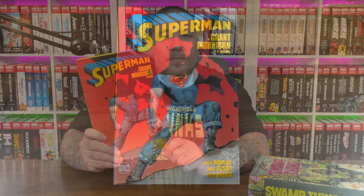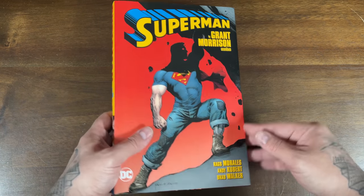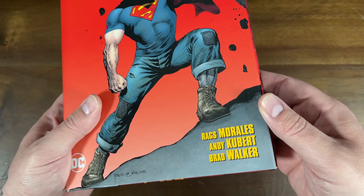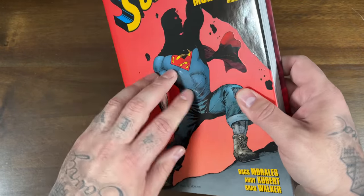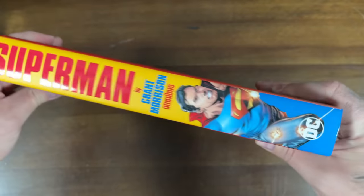Then we got two DC Comics omnis, both printing material from the New 52 era, and we're going to start with Superman by Grant Morrison. We finally got another Superman omnibus — he is criminally under-represented in omnibus format. This is Superman by Grant Morrison, which collects his New 52 run in Action Comics, with art by Rags Morales, Andy Kubert, and Brad Walker. I love the matte finish on this dust jacket — really nice.